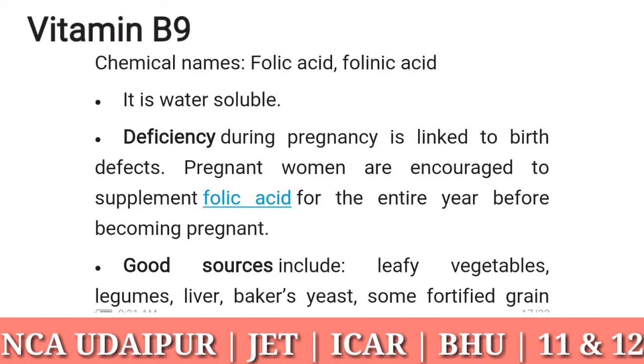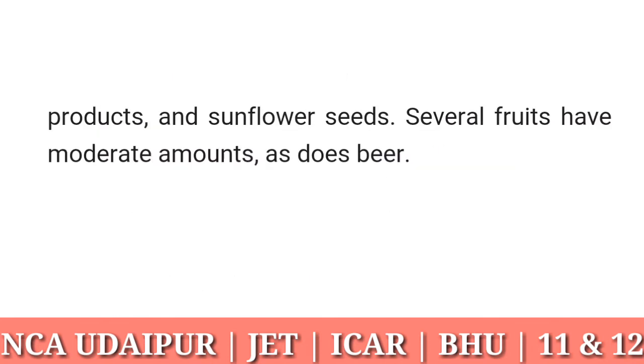Vitamin B9: chemical name folic acid. It is water soluble. Deficiency during pregnancy is linked to birth defects. Pregnant women are encouraged to supplement folic acid for the entire year before becoming pregnant. Good sources include leafy vegetables, legumes, liver, baker's yeast, some fortified grain and protein products, sunflower seeds, and several fruits in moderate amounts, as well as beer.